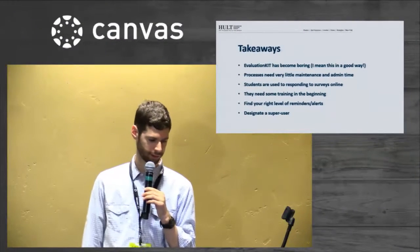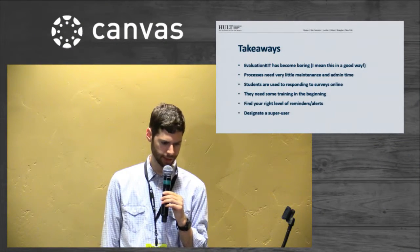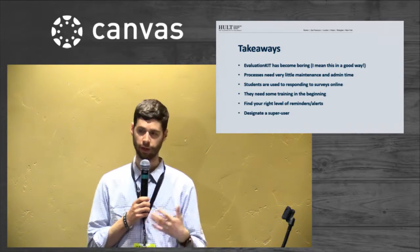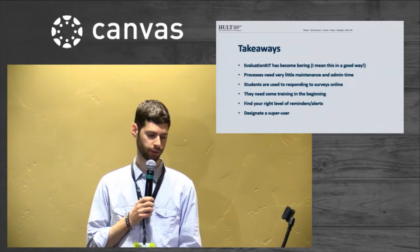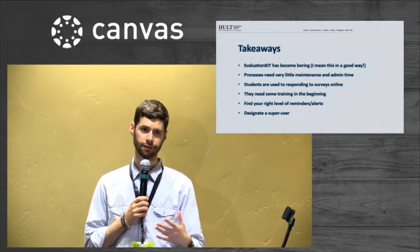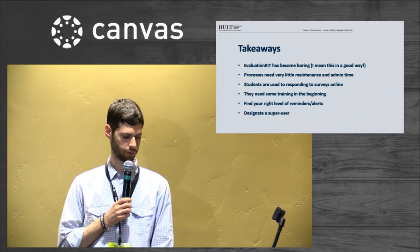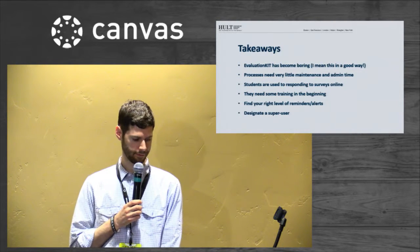We've got students used to taking surveys online, so they're not surprised by it; they're willing to take them now. In the beginning it's probably good to have some training and maybe a little bit of supervision, but once they're used to it, it's very simple. Play around with the ideal level of alerts — it's easy to monitor response rate in real time, so you can try different approaches. With any rollout, it's good to have a super user. We had one of our registrars who we made sure was very well-trained to evangelize to other staff, and there was a lot of buy-in pretty quickly.